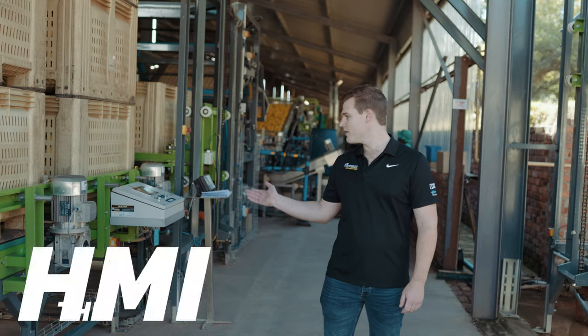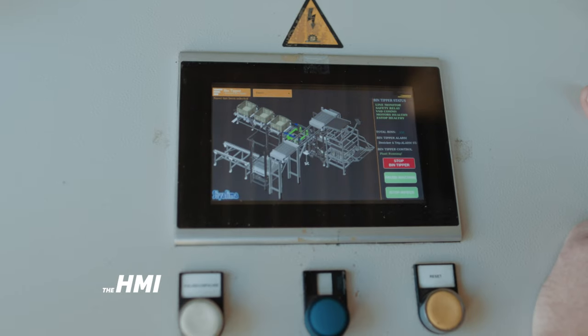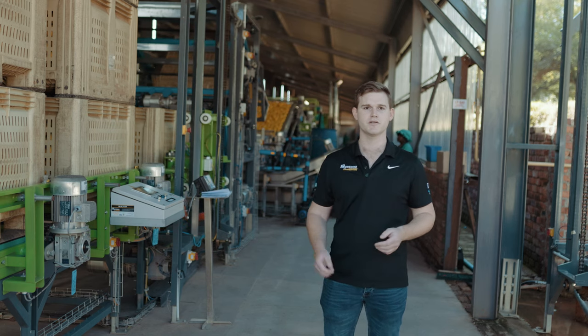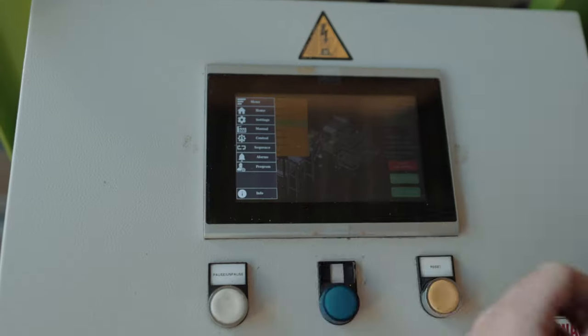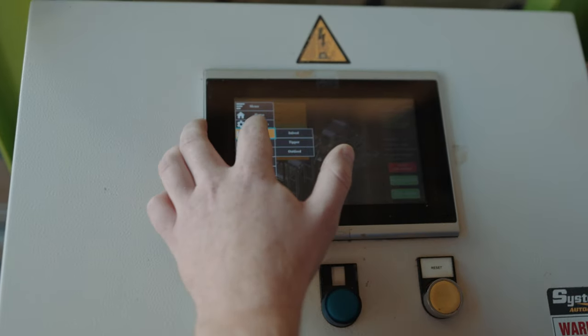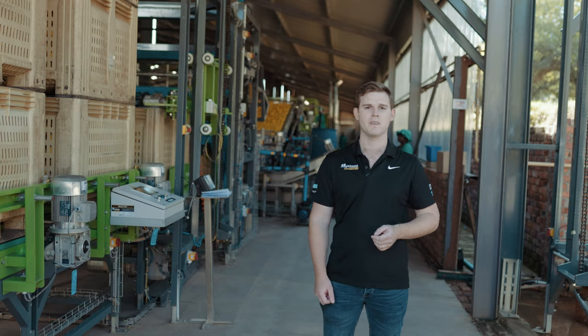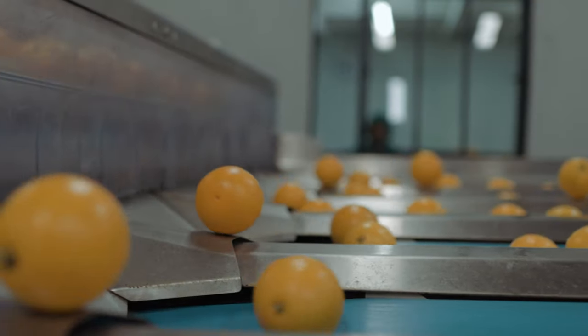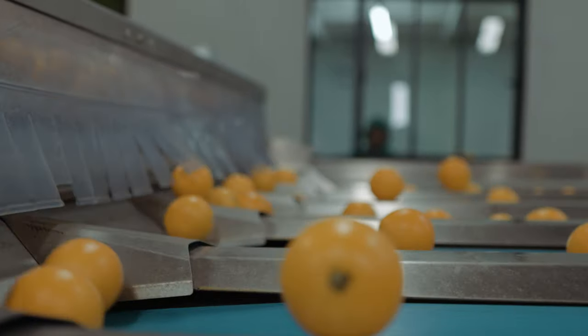The HMI here to my right has settings and information on it to ensure that we're always running at optimal speeds. Every variety of fruit and product is already preset into the HMI to ensure easy flow and easy switching from one variety to another by simple selection of a button.